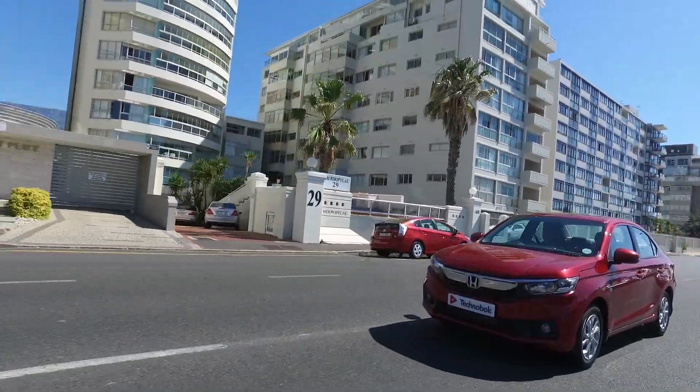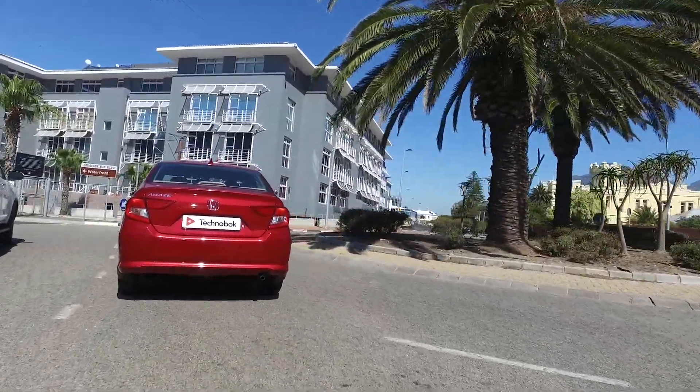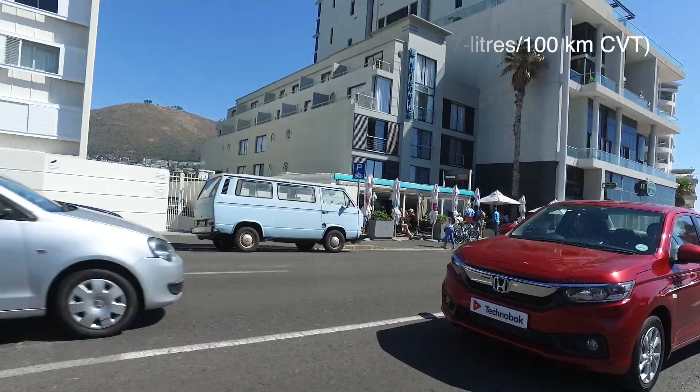The Amaze is available as either this — the one I've got today — the five-speed manual gearbox, or mated to Honda's CVT, a continuously variable transmission. In terms of power and engine delivery, it's got a 1.2-litre four-cylinder motor, a very peppy little motor that really gets the job done. It puts out 66 kilowatts of power and 100 newton metres of torque. They're claiming a combined fuel economy figure of about 5.6 litres per 100km on the manual, and just slightly more with the CVT — a figure I'm inclined to believe, as it does seem to be a very fuel-efficient car, especially once you're on the move.